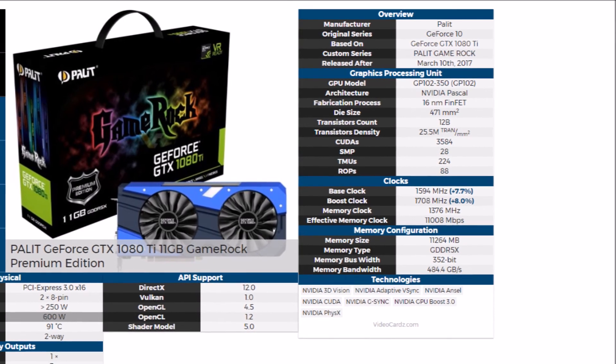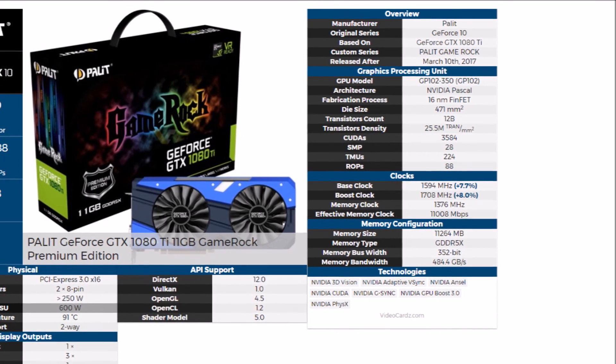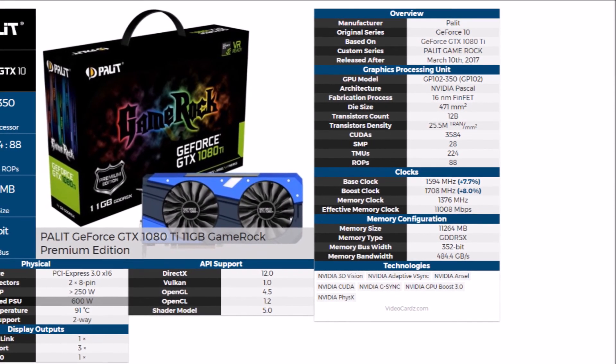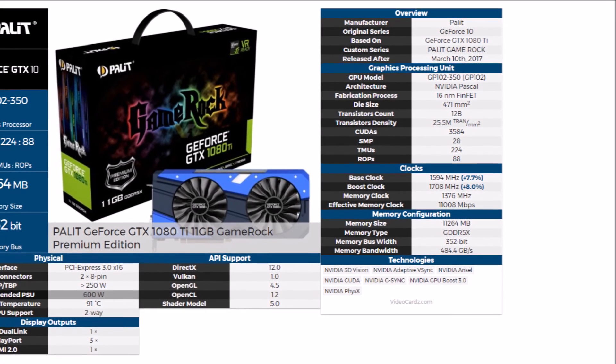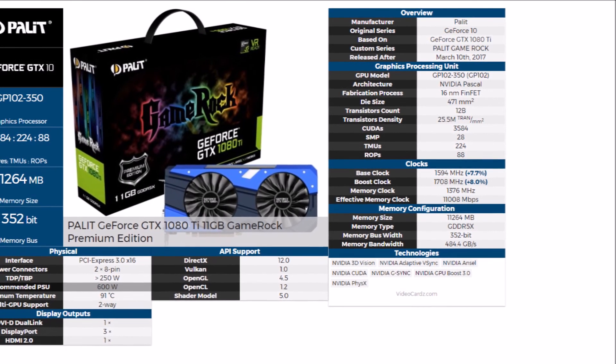It comes with three modes: overclock mode, gaming mode, and silence mode, with RGB lighting effects and RGB sync with the motherboard, dual BIOS, and 12+2 power phases. So if you want to do manual overclocking, that'll help you along even more.